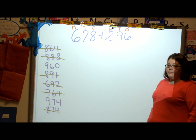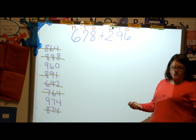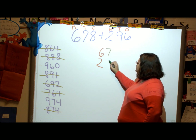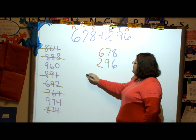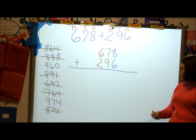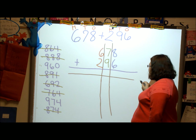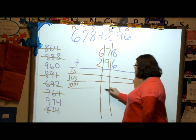Now what do I do, Zemia? — Make a chart. I have to do something before I can make my chart. Line them up — the hundreds need to be lined up together. The seven is next to the six, the nine is next to the two, and then the two ones. 678 plus 296, we're lining them up, my plus is out to the side. Now I can make my chart, and my chart helps me keep things in order. My ones row, my tens row, my hundreds. We're going to add the ones first, then the tens, then the hundreds.